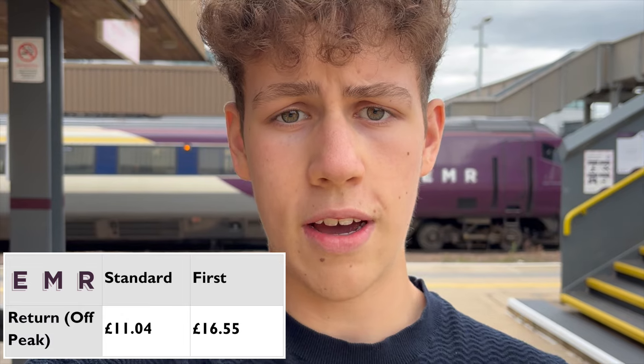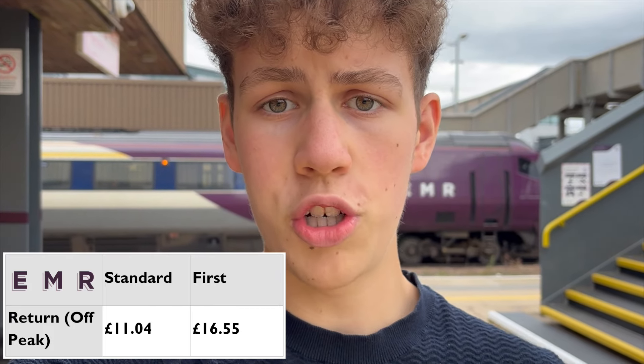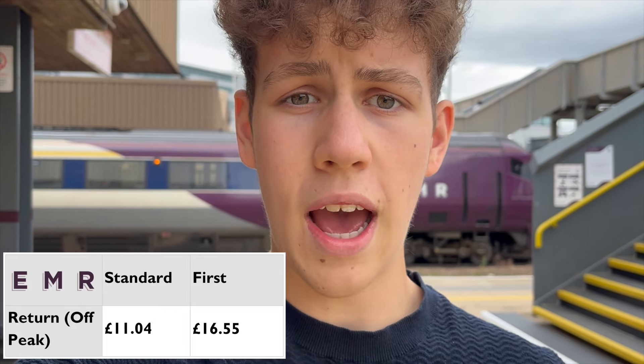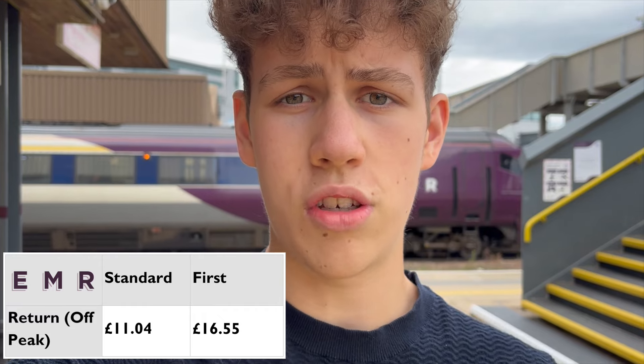Now that I'm back at Leicester Railway Station after completing that interesting round trip, it's time to summarise what East Midlands Railway's first class was like on a shorter journey of around 50 minutes. I would 100% recommend it — we only paid £16.55 each with a railcard discount for an off-peak day return, which included two big sandwiches, two packets of crisps, two shortbreads, a brownie, tea, coffee, apple juice, and water. The service was excellent — they came around immediately after departure from each station. I would thoroughly recommend it even on these shorter journeys. Please subscribe if you enjoyed, like the video, and bye for now.